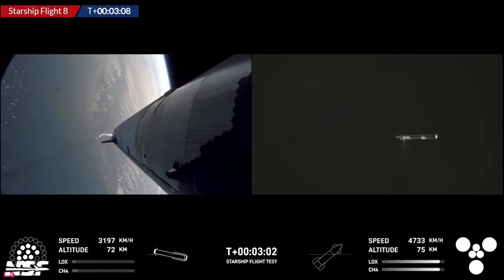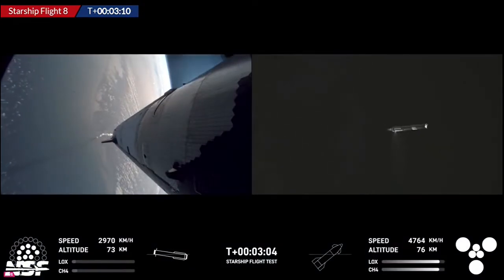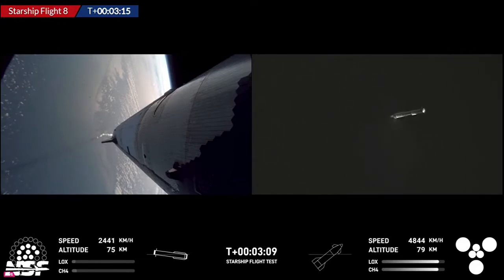We will wait for confirmation of what that means for the catch. SpaceX will need the flight director to confirm a go for catch — that is the requirement. We also see six healthy engines on Ship 34 right now, which is of course their main objective. Still looking like a go for return, but they are checking all parameters. Remember the last time we had an engine out — that was not something that stopped them from going for a catch. So that doesn't mean anything yet.